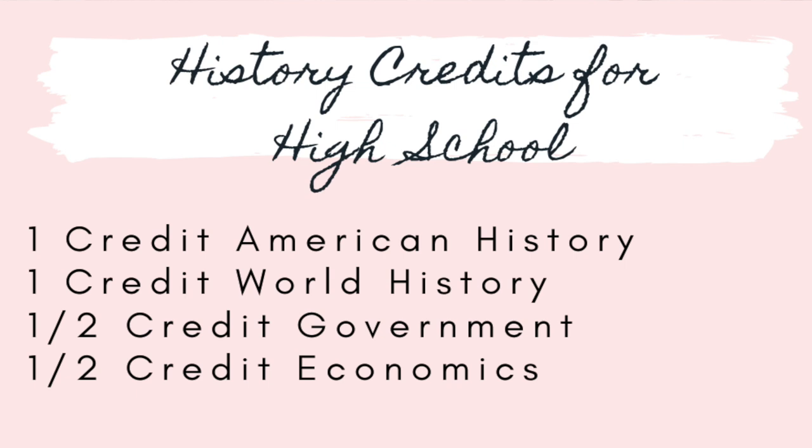Most states require for high school graduation: one credit of American history, one credit of world history, one semester or half credit of government, and a half credit of economics. Some states also want to see geography, and some require a state-specific history. The first thing I'd recommend before embarking on any high school planning is to look and see what your state requires.